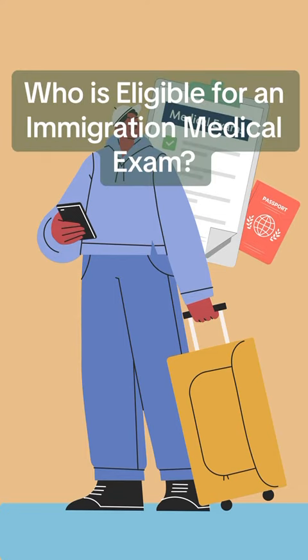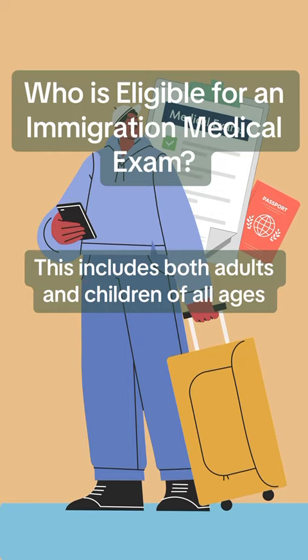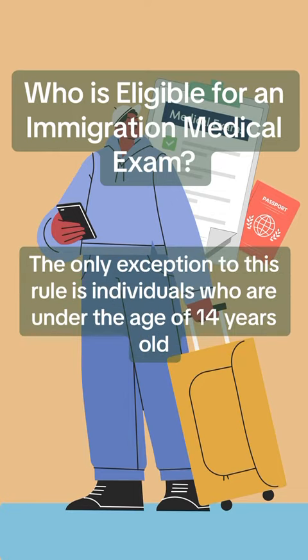Who is eligible for an Immigration Medical Exam? Any individual who is applying for immigration benefits to the United States, including a green card, work visa, student visa, or any other immigration benefit. This includes both adults and children of all ages. The only exception is individuals who are under the age of 14 years old.